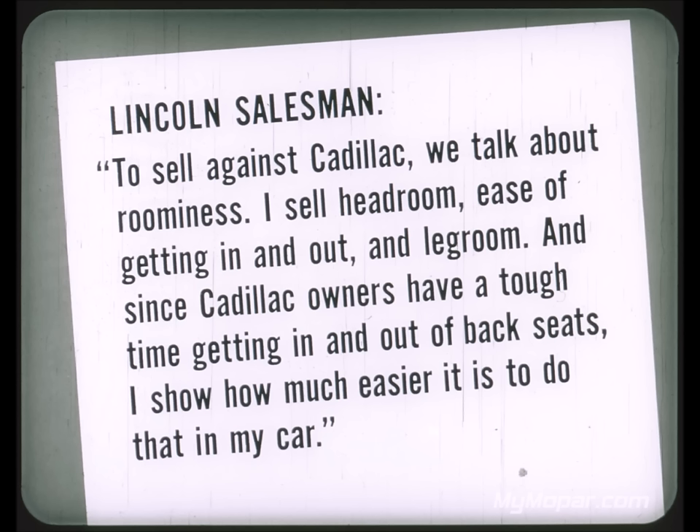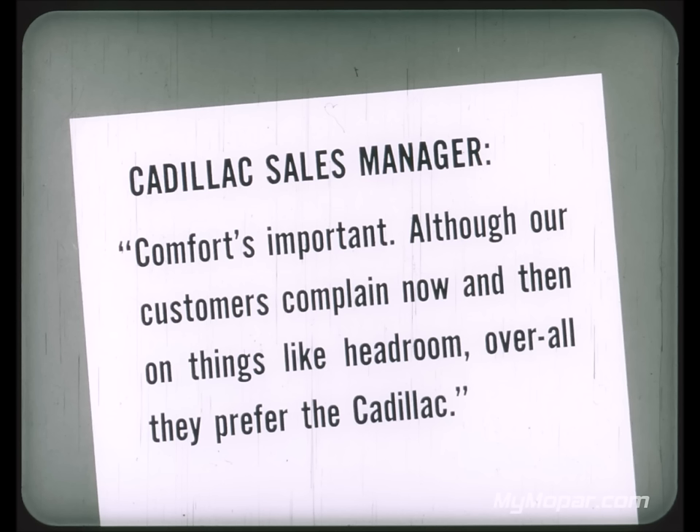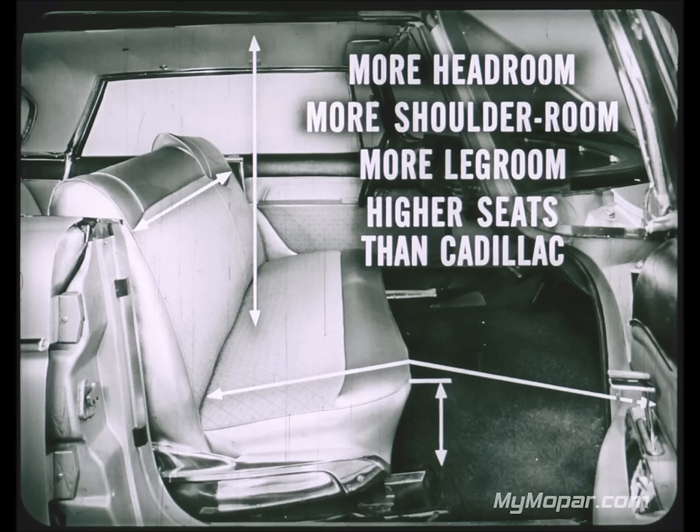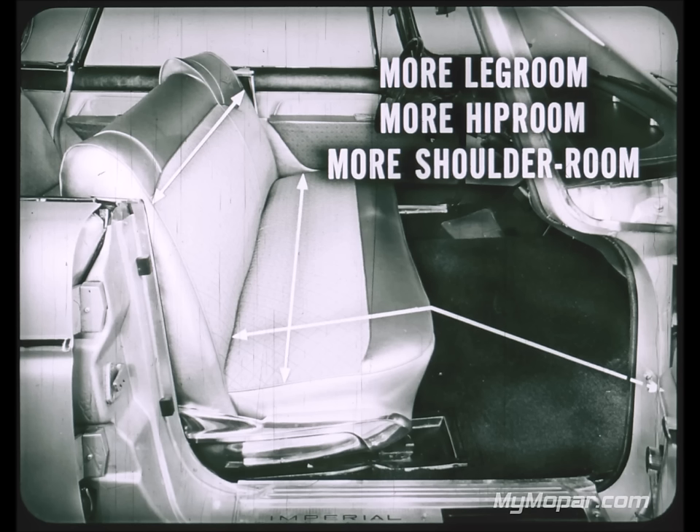One Cadillac sales manager admitted roominess is their weak link and insists his team demonstrate in four-door models — definitely not the two-doors because they lack headroom. Imperial has more headroom, more shoulder room, more legroom, and higher seats than Cadillac. Compared with Lincoln, Imperial has more legroom, more hip room, and more shoulder room, though Lincoln does have an advantage in headroom. Imperial has the all-around room advantage.